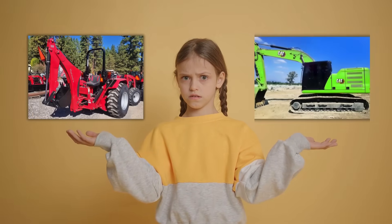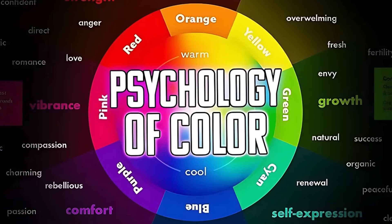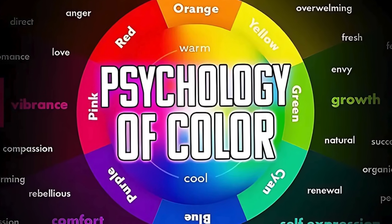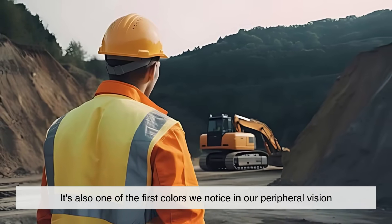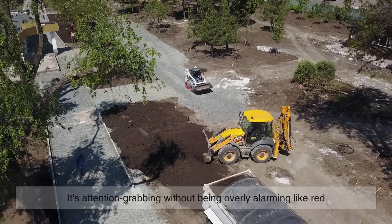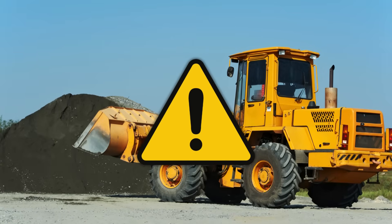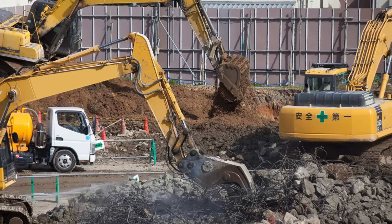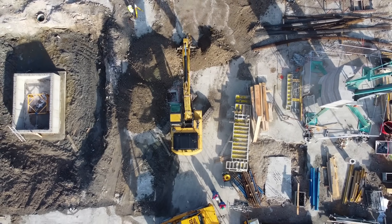But why yellow specifically, and not red or neon green? This is where human perception comes into play. Studies in color theory and psychology have shown that yellow is not only highly visible, but it's also one of the first colors we notice in our peripheral vision. It's attention-grabbing without being overly alarming like red, which is often associated with danger or emergency. Yellow strikes a perfect balance — it says 'be aware' without shouting 'panic.' That makes it ideal for environments that are inherently risky but need to maintain operational flow without overwhelming the people working there.